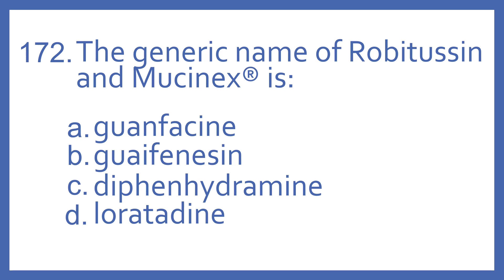Number 172: the generic name of Robitussin and Mucinex is — A, guanfacine; B, guaifenesin; C, diphenhydramine; or D, loratadine.